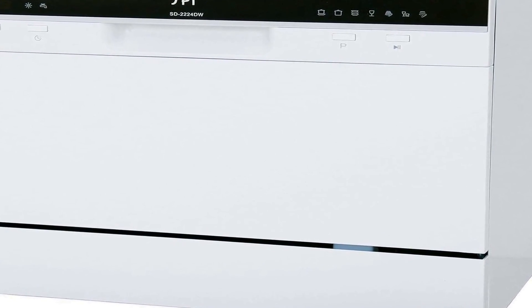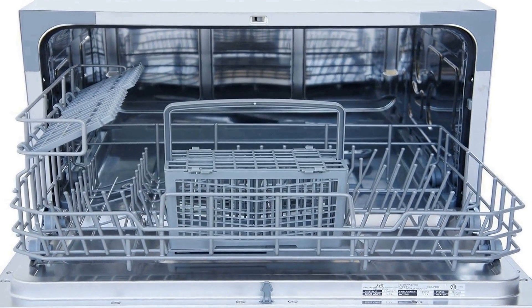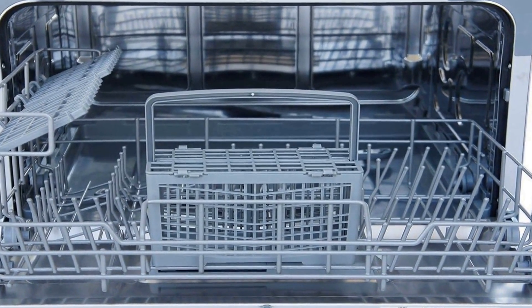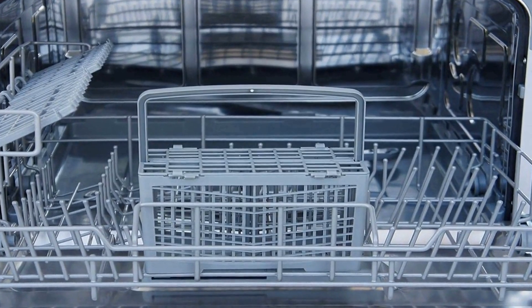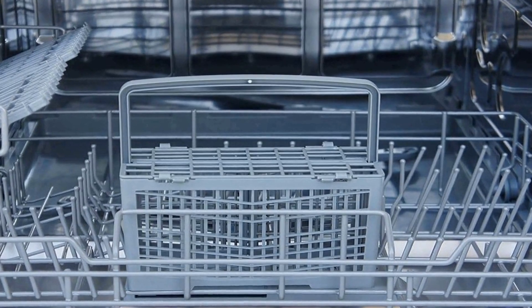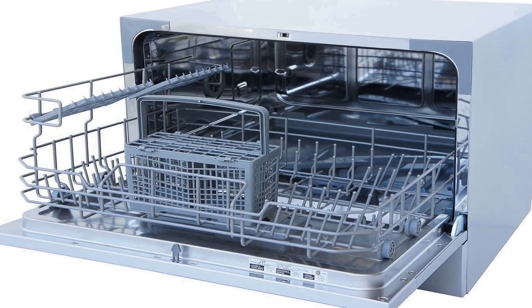Its sleek white design seamlessly blends into any kitchen decor. Inside the dishwasher, you'll find a stainless steel interior that not only looks modern and stylish but also ensures durability and longevity. With a 6-place settings rack and a dedicated silverware basket, this appliance can easily accommodate the dishwashing needs of a small household. Its compact size allows it to fit on countertops, making installation and operation convenient.